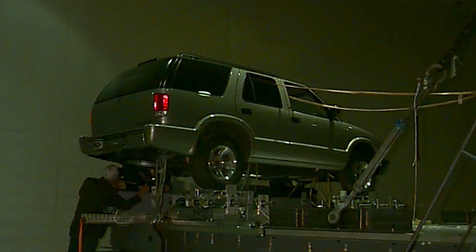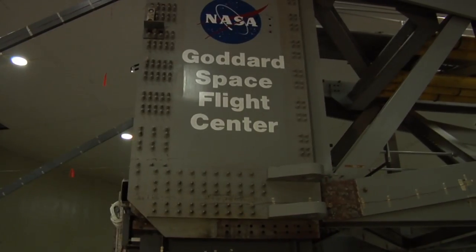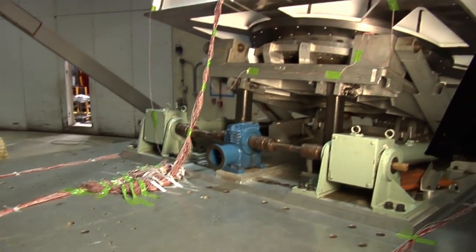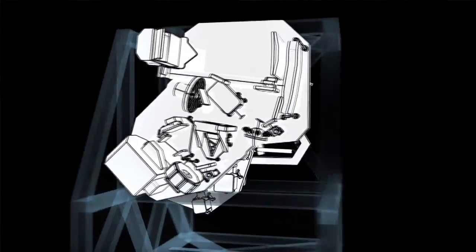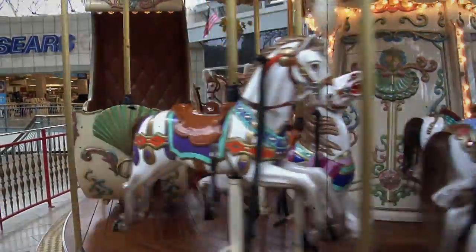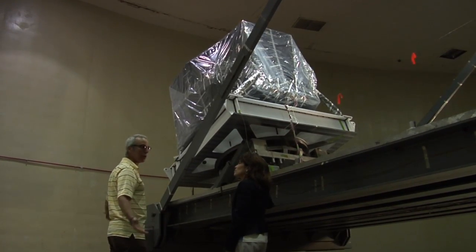Thank you so much for introducing us to the world's largest centrifuge. And we're going to talk to somebody else to find out how JWST is using this. So Eric, you guys are using this centrifuge to test pieces of the James Webb Space Telescope? That's right. We have our ISM structure up here. It's the structure that holds all the science systems on the James Webb Space Telescope. And we're using the centrifuge, kind of like a big merry-go-round. Spin it up really fast and show that the structure can hang on to the telescope just like it will have to do during launch. We're going to test to seven G's to show that it can hold on to the rocket.